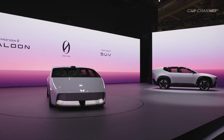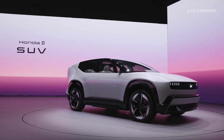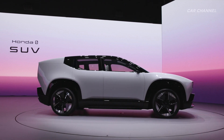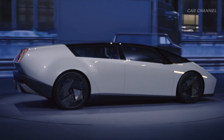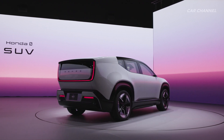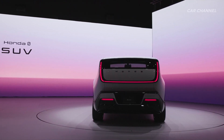Honda presented the first two models in the company's new Zero Series line of battery electric vehicles: the Honda Zero SUV and Honda Zero Saloon prototypes. The prototype of a mid-size electric vehicle SUV will be the first Honda Zero Series model to enter production, based on the company's newly developed dedicated EV architecture.